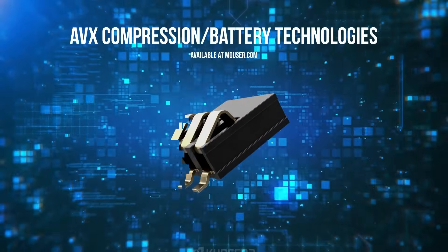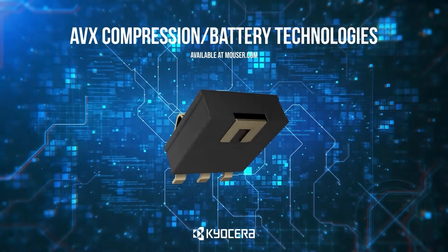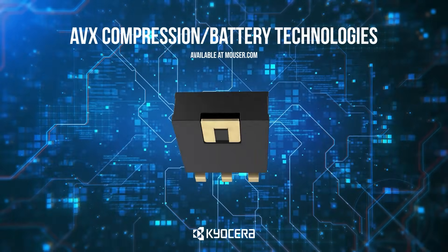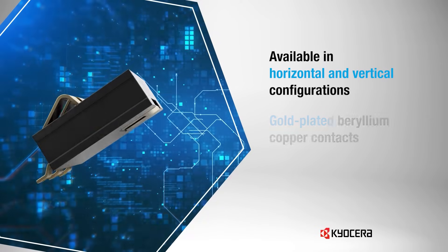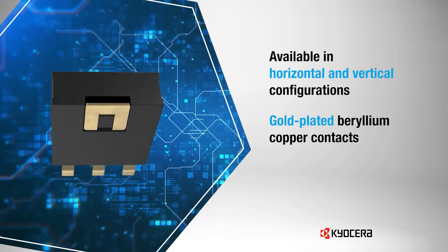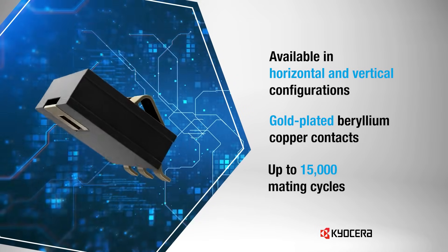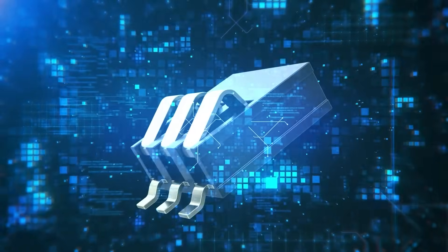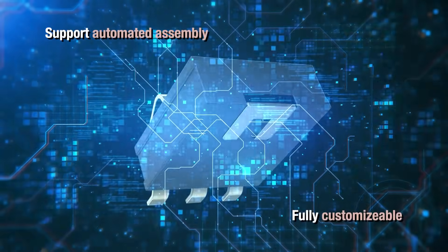Kyocera AVX Compression Battery Technologies provide a versatile range of durable battery connectors for board-to-board and battery pack applications. Available in horizontal and vertical configurations, these connectors feature gold-plated beryllium copper contacts for reliable performance in harsh environments and up to 15,000 mating cycles. Offered in tape and reel packaging, they support automated assembly and can be customized for specific needs.